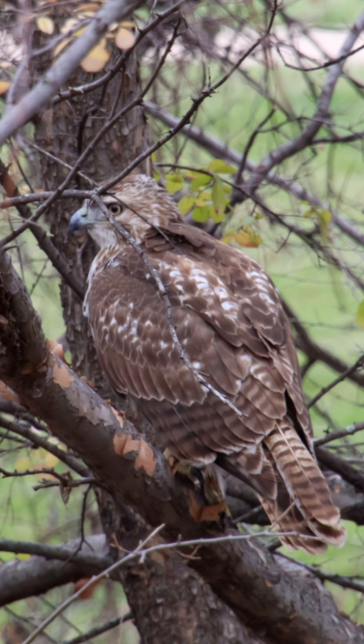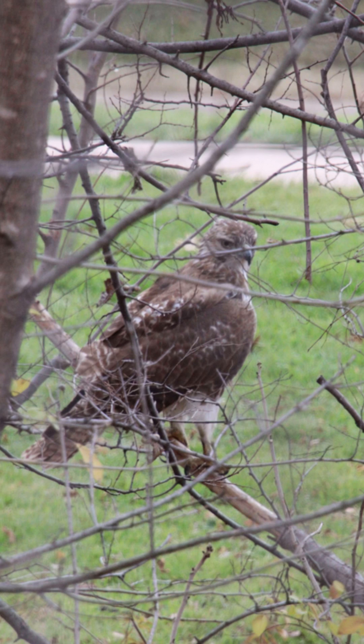The beautiful red-tailed hawk conceded defeat as it sat humbly on a nearby branch, then flew to a branch further away, then out of sight.